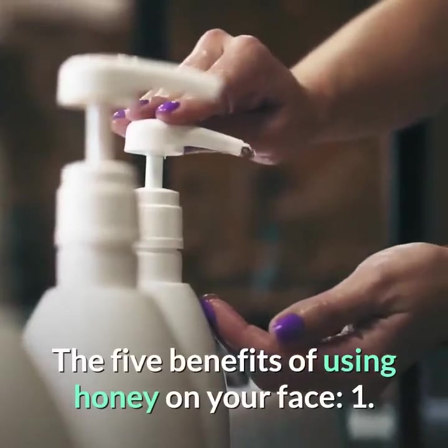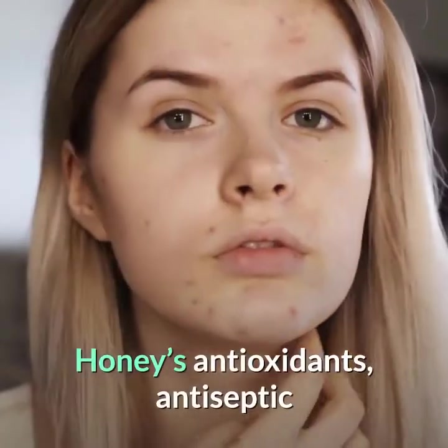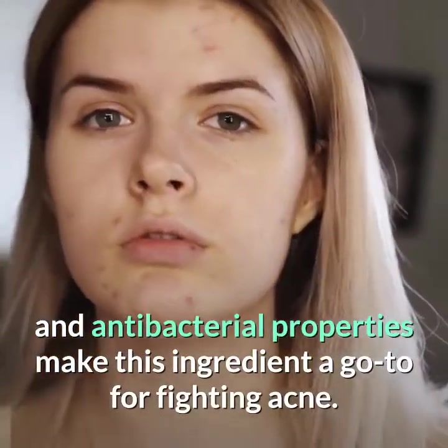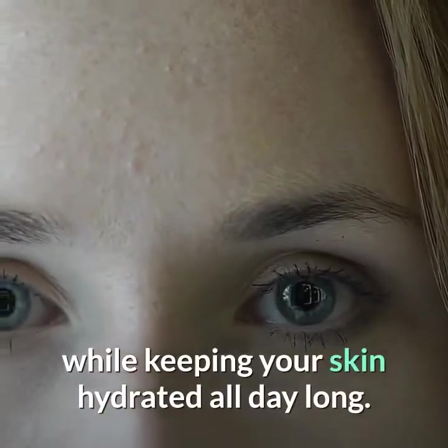The 5 Benefits of Using Honey on Your Face. Number 1: It's the perfect daily cleanser. It might be time to ditch your daily face wash. Honey's antioxidants, antiseptic and antibacterial properties make this ingredient a go-to for fighting acne. It'll open your pores and get rid of those pesky blackheads while keeping your skin hydrated all day long.